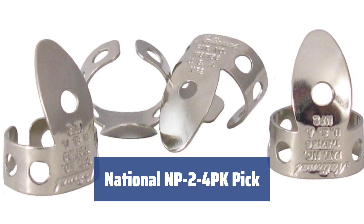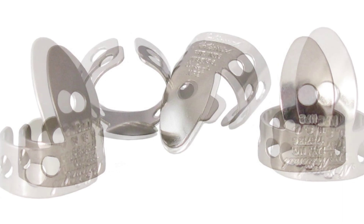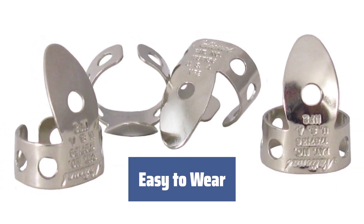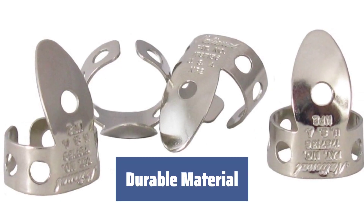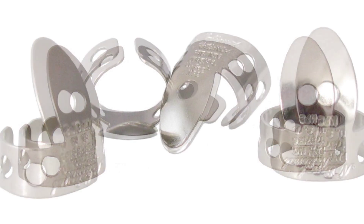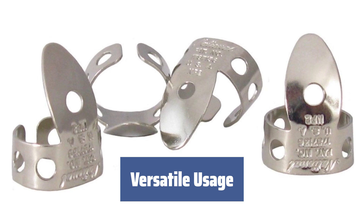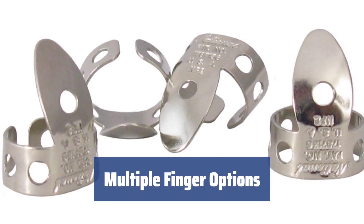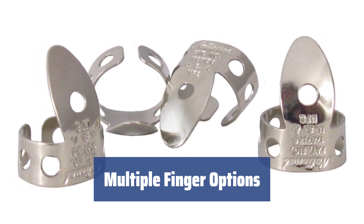Number 1. Stand out from the crowd with this non-standard pick made of flexible nickel silver material. Simply wear it on your finger like a ring, ensuring a comfortable fit for any finger you choose. The metal construction guarantees durability, making it perfect for extended use. Ideal for banjo, acoustic guitar, and ukulele players, enhancing your music performance with ease. Wear it on your index, middle, or ring finger, and enjoy the set of 4 picks for added convenience.